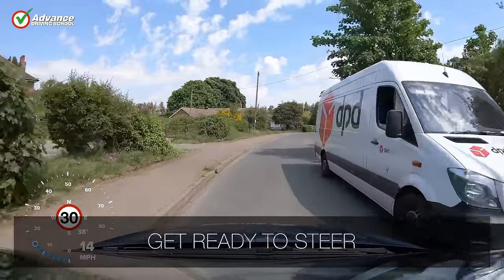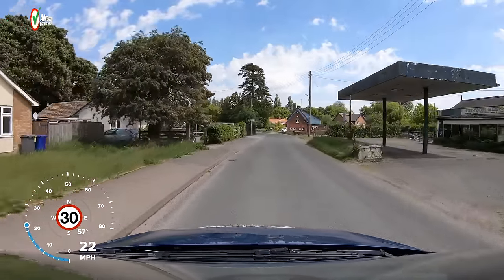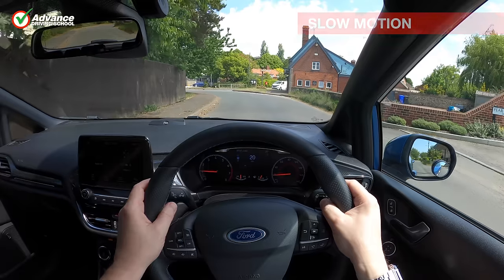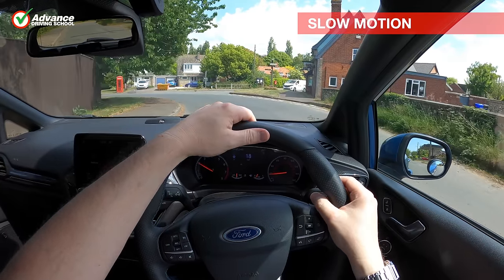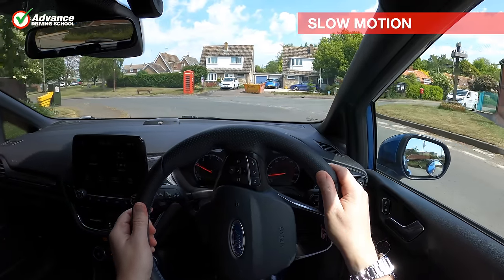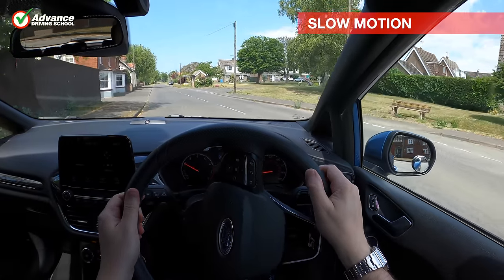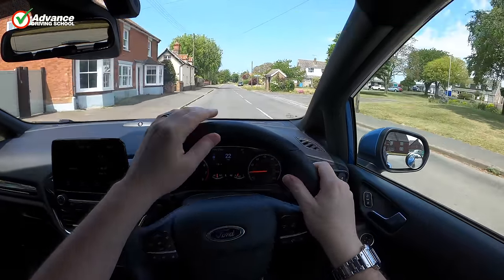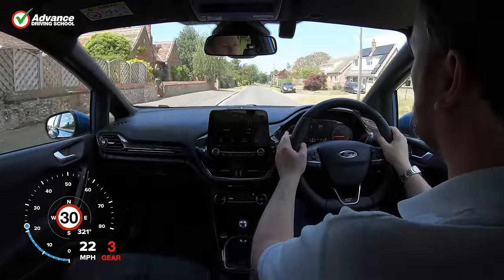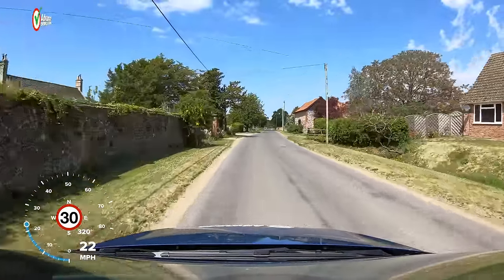If we see a tight corner, we can anticipate that we will need to turn the steering wheel quite a lot, so we like to adjust our hand position so we are ready to steer. Positioning our hand at the top of the steering wheel before the turn means that we can turn into the bend easily, as our leading hand can turn the wheel for half a turn before we switch to the other hand. Our preferred steering technique is to feed the wheel between our hands for tight corners, as it is quick and accurate, and our arms don't cover the car's airbag.